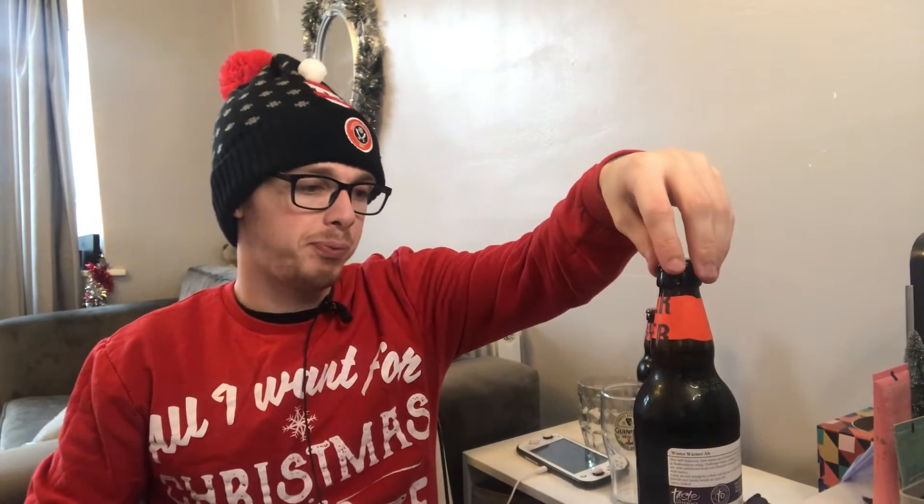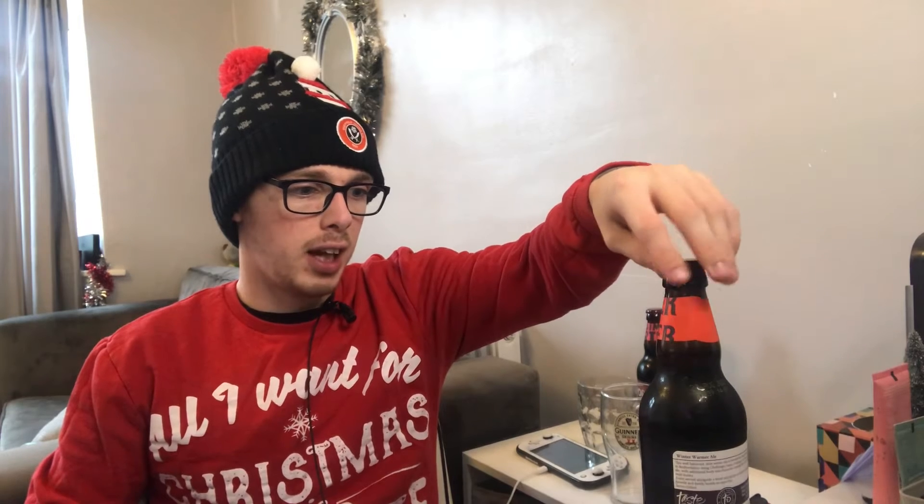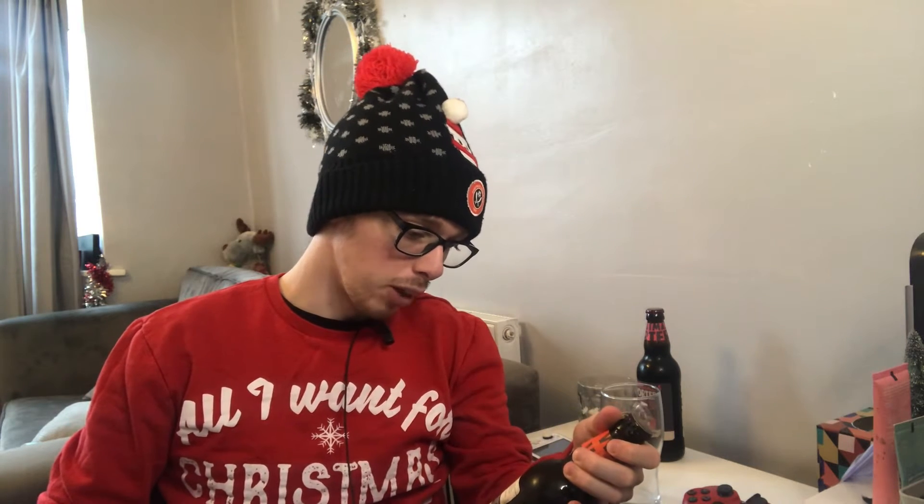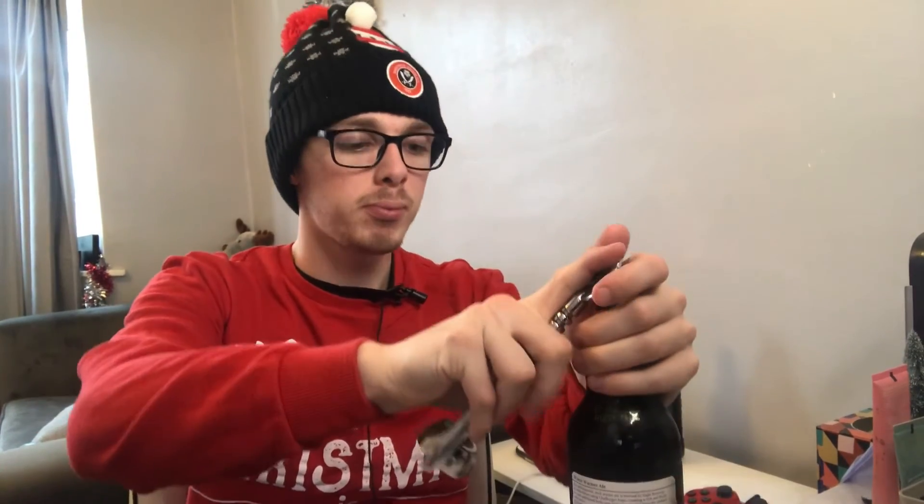I'm hoping for a big redemption here with the Winter Warmer Ale - rich, fruity and malty, 5.3% volume. I don't mind it being malty as long as it sticks with the fruity notes. This is the Sainsbury's Taste the Difference range but it was only £1.80 a bottle. It says it uses Challenger hops creating a rich and fruity ale with additional body from roasted malt barley, and they suggest enjoying it alongside a steak and ale pie.